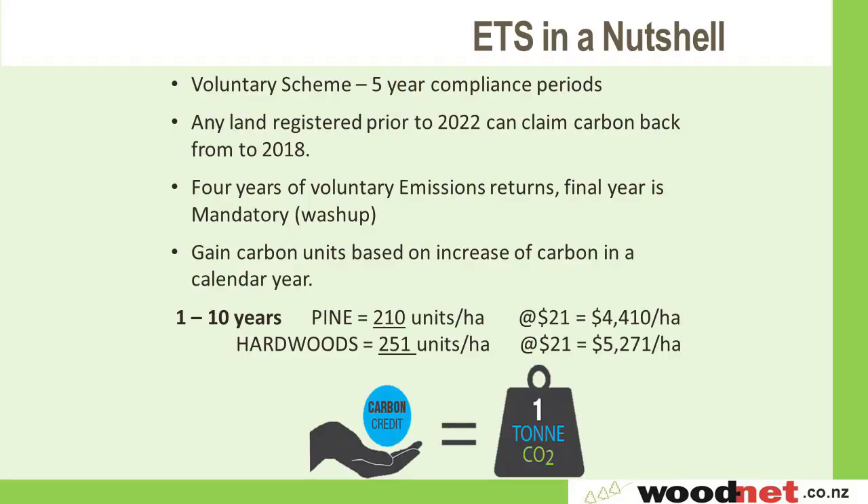All forest types have different growth curves and, like any growth curve, the increase decreases as the stand matures. As a quick example: in the first 10 years of growth of a forest stand, pine generates 210 units per hectare. At $21 for carbon, that's $4,410 a hectare over that 10-year period. Hardwoods across that first 10-year period are actually slightly more than pine — just above $5,000 a hectare in those first 10 years.